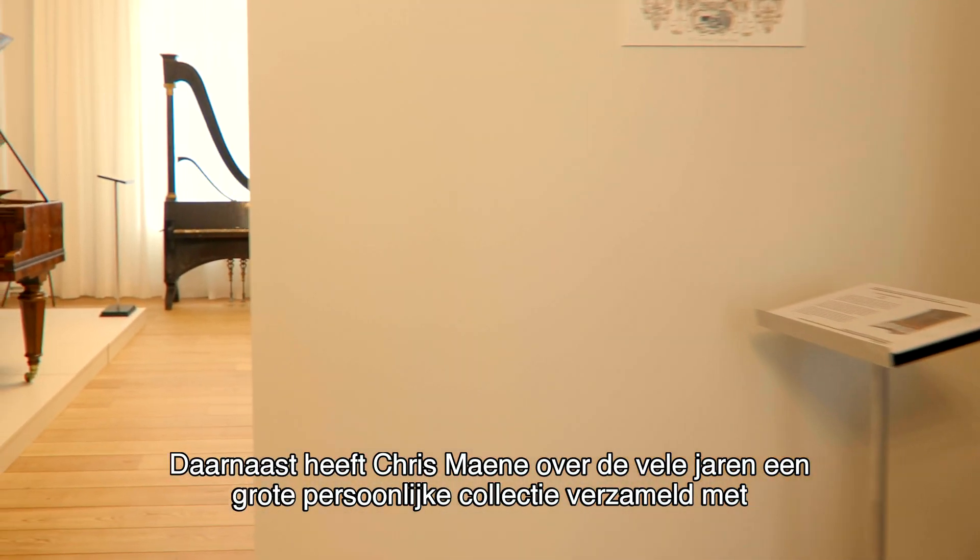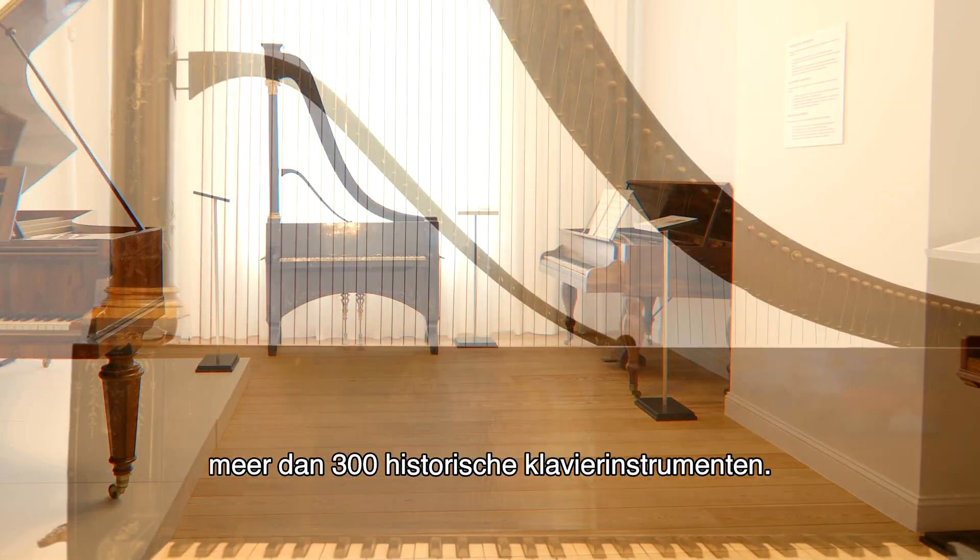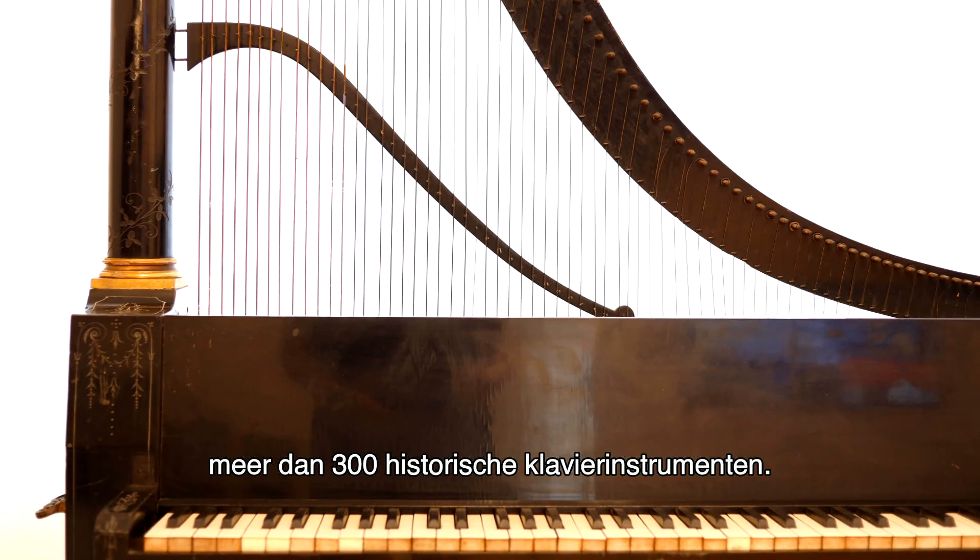Besides, a unique collection of more than 300 historic instruments was gathered over the years by Chris Manor himself.